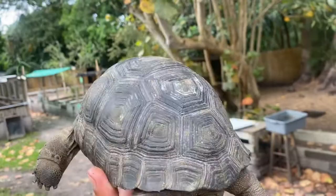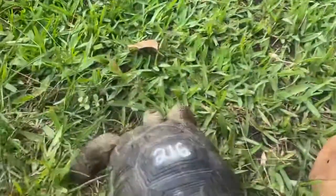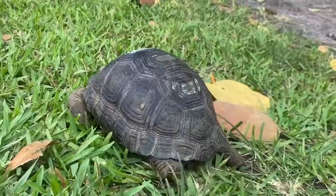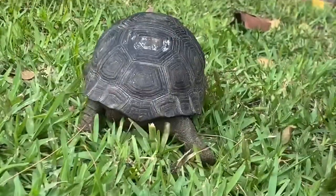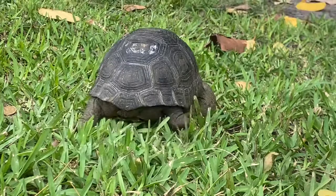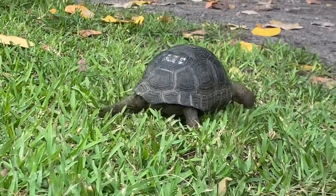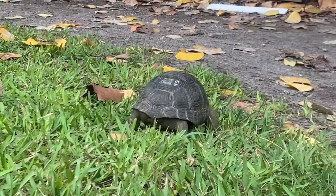I'm gonna go ahead and give it a walk around — slow and steady wins the race, every step matters. Check that out, he or she is actually stopping to eat a little bit of grass. We call that grazing. Pretty neat, these guys are all grazers when they fully mature.